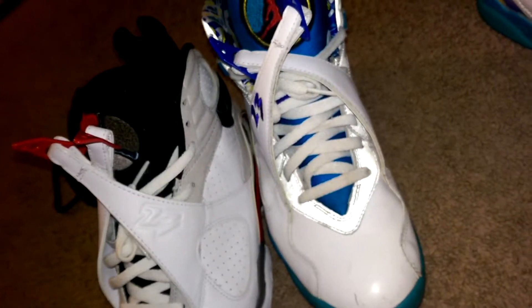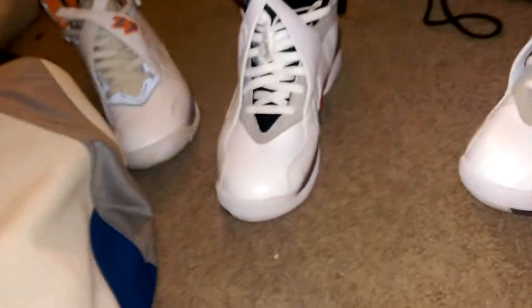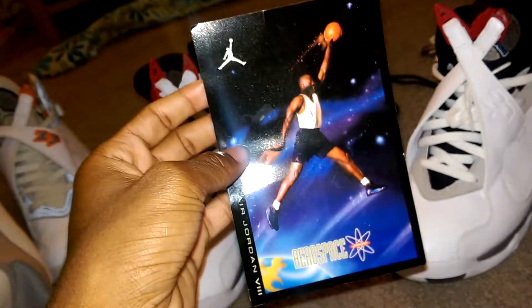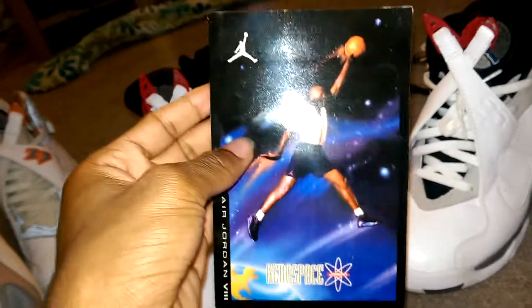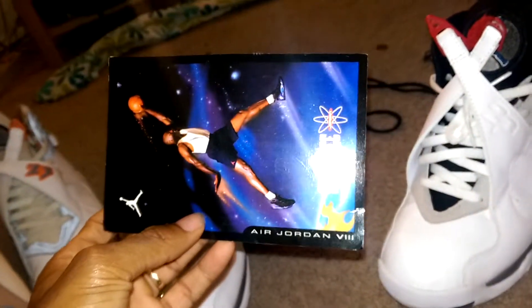I'm gonna get another pair, and also another pair of them cause they started calling to me again. I had a pair before in a size eight and a half. I'm gonna pick me up another pair man. I just wanted to show y'all my 8s, show y'all a little retro card too — might as well put that in the video. Rocking the Aquas man, flying through space. Alright everybody, stay blessed man.